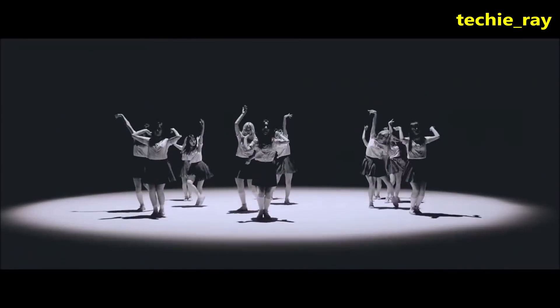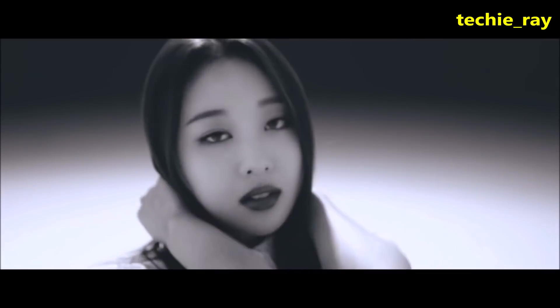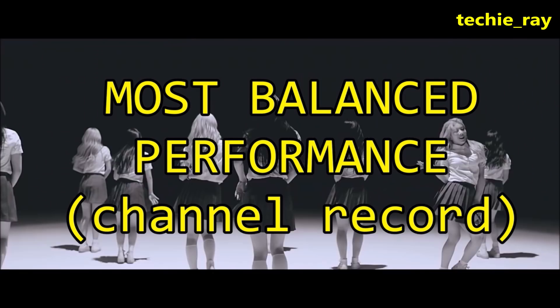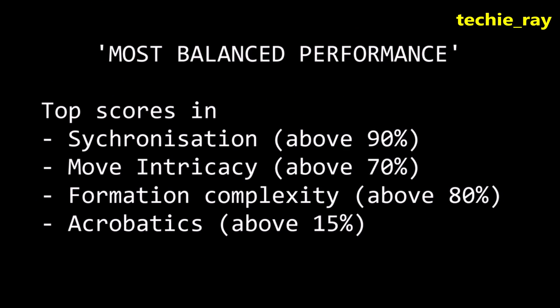In fact, as you will see in this video, Luna holds the title for having the most balanced performance seen on this channel. This refers to a performance which achieves top scores in all 4 metrics. Can you guess what that performance is? Let's find out.